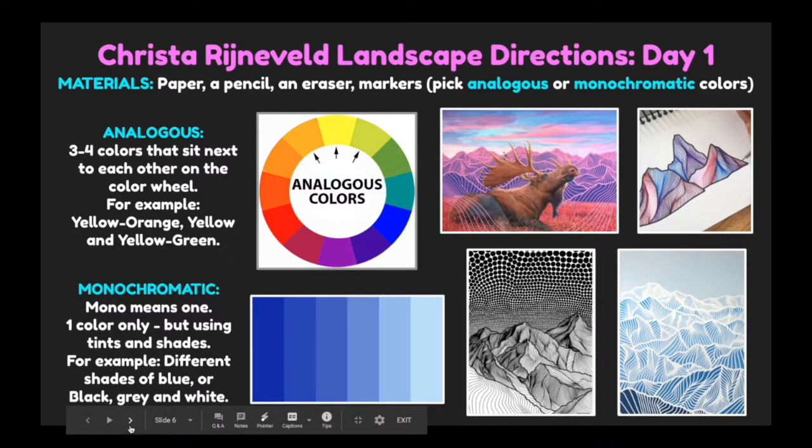Here are our directions for day one. For your materials you'll need paper, a pencil, an eraser, and markers. Pick analogous or monochromatic colors. Analogous colors are three to four colors that sit next to each other on the color wheel.